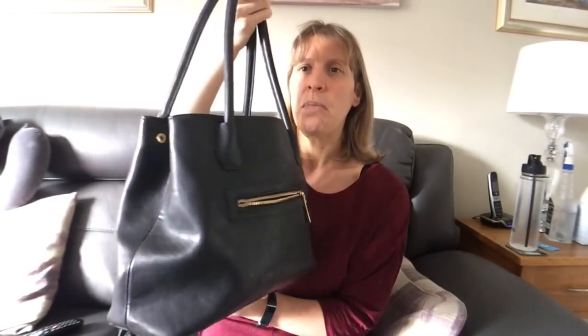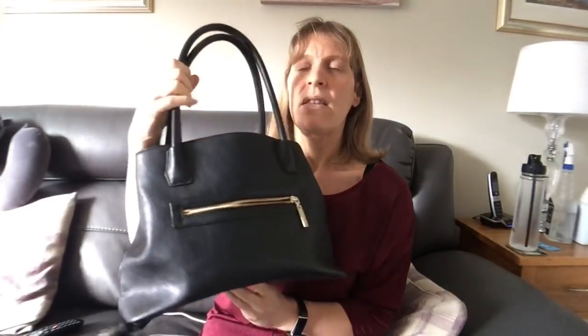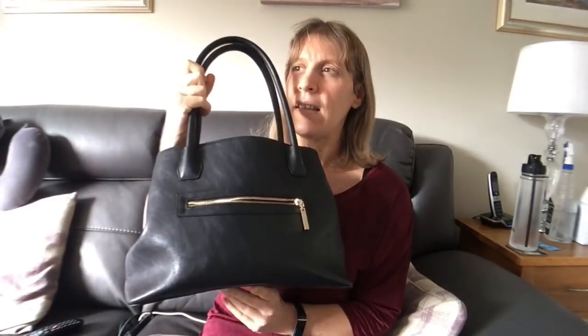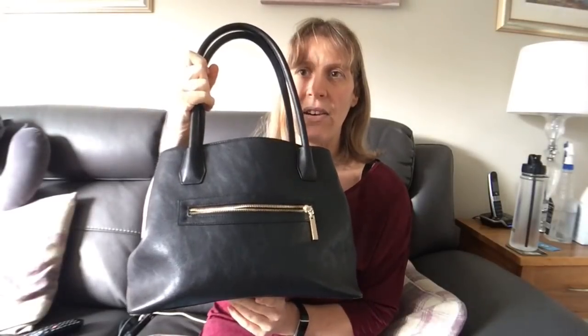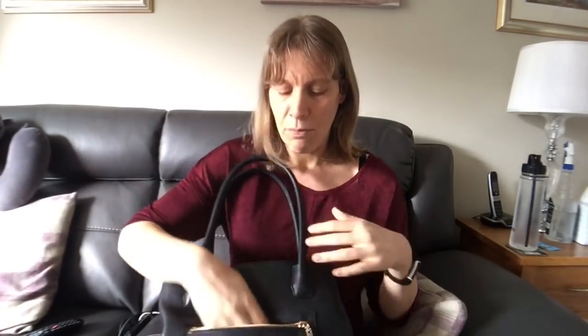So this is my handbag. It's just a normal plain black handbag. This was a bargain from the Marks and Spencers outlet store. It used to be called MacArthur Glen — it's now called the Designer Outlet in York — and it was reduced from £20 to £12.50. So I got a bit of a bargain there. I've just checked in my front pocket and there's nothing in it.